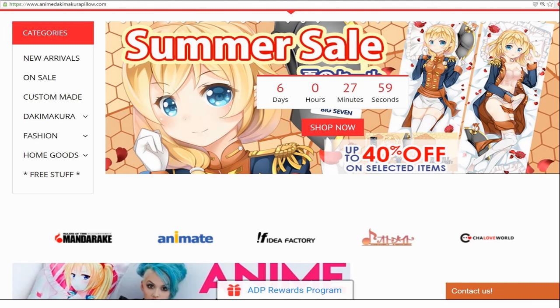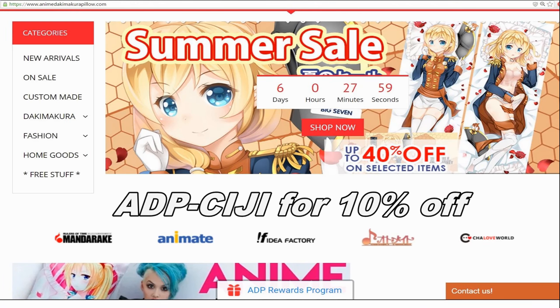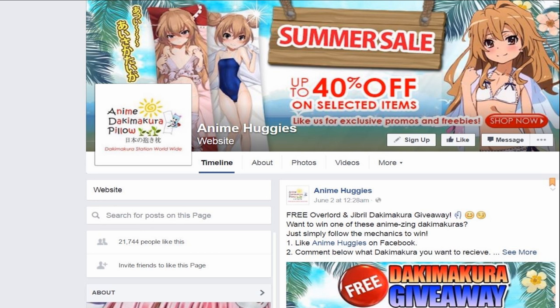I would recommend getting the velvet one though. And definitely getting their pillow because it's especially designed for the pillow case — don't be cheap like me! It's gonna be expensive but if you're into those pillows it's worth it. Their website is anime.makarapillow.com and if you enter discount code ADP-CIJI, that's gonna get you 10% off your entire order. Be sure to follow them on Facebook because they do giveaways and you might be able to win something cool!